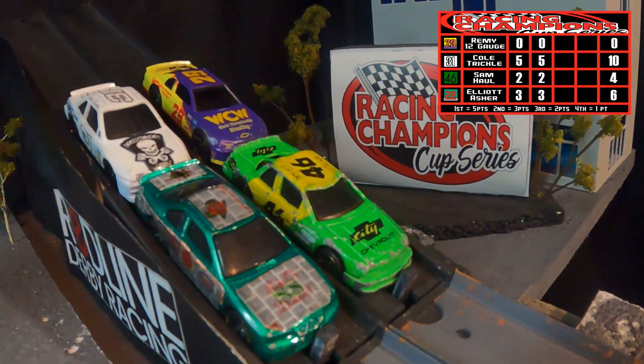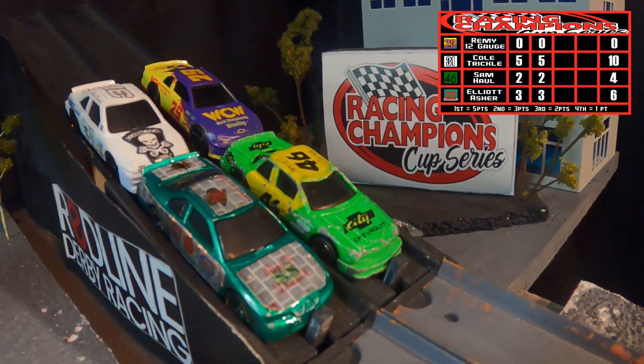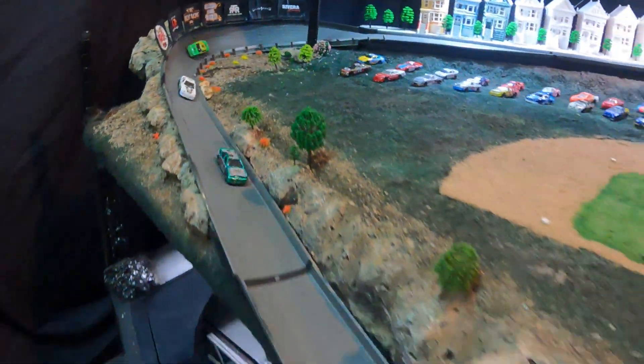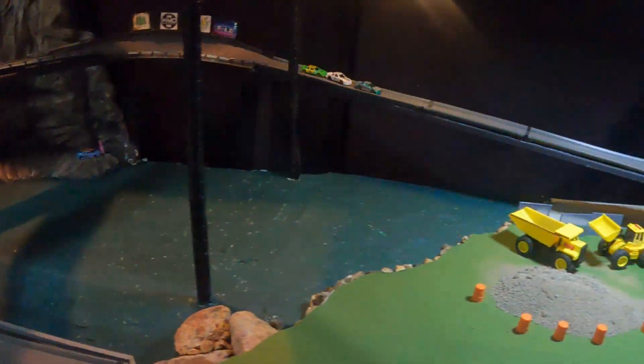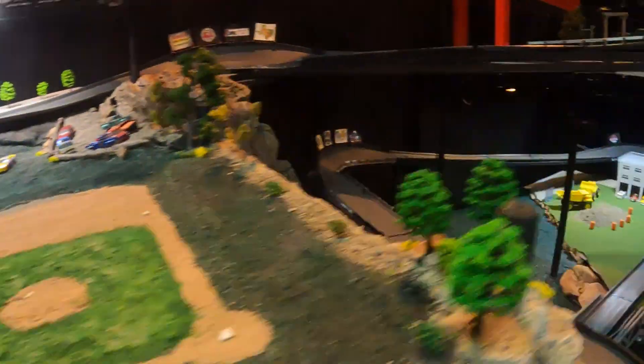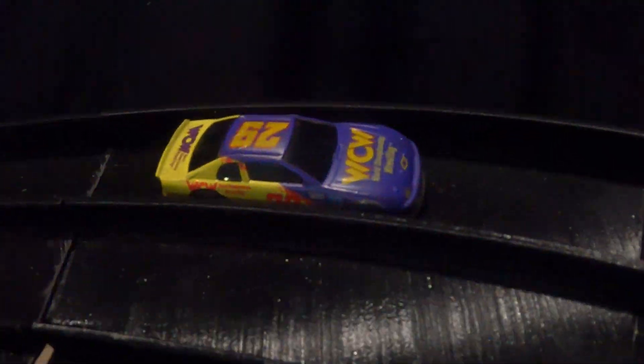Lap 3 — the battle for second takes its place in the front row, Cold Trickle in the rear next to Remy, hoping to keep it a battle for second. Into the dual 165, Asher comes out in front and Trickle slides into second. Down in Turn 6 they're bumper to bumper, around Turn 7 and here comes Trickle. Cold Trickle will win Lap 3 at the line, with Asher and Hall trickling in behind.